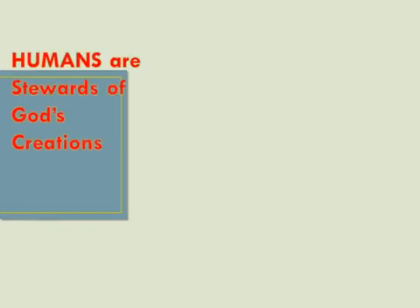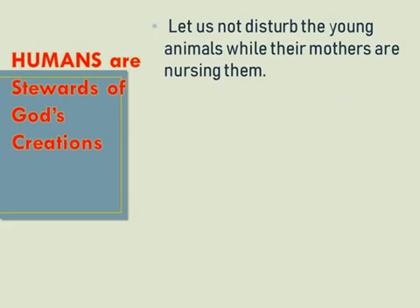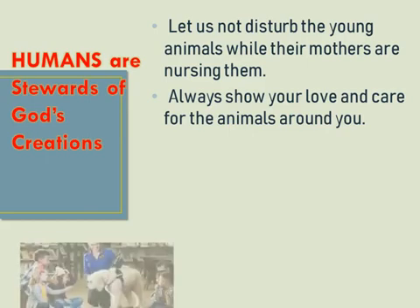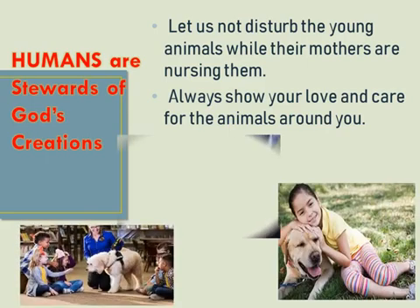As we end our lesson for today, always remember that we are stewards of God's creations. Do not disturb mother animals when they are nursing their young. And most importantly, let us always show our love and care for the animals around us.